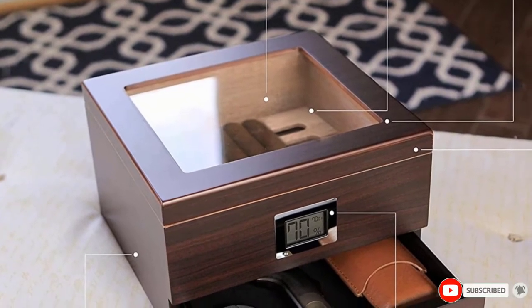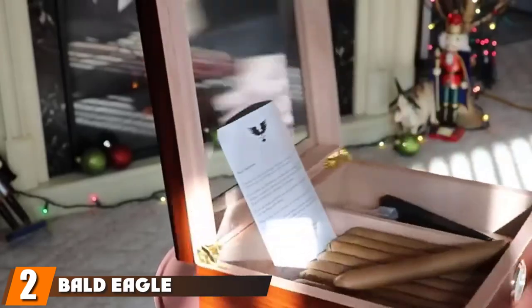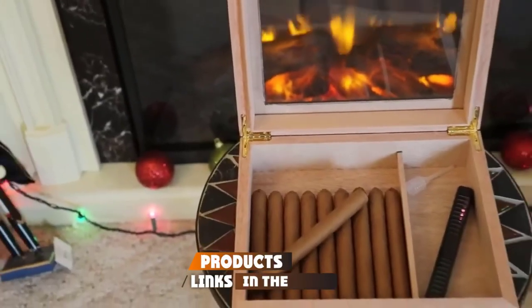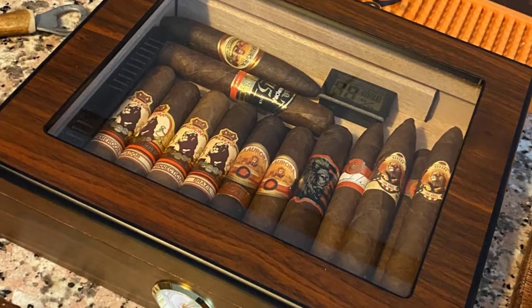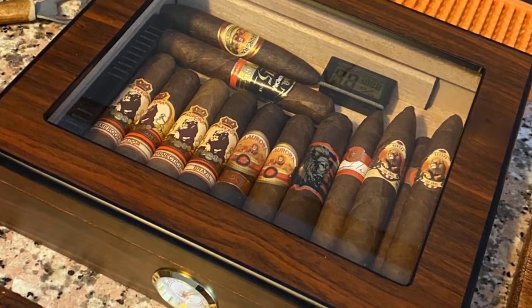At number two we have the Bald Eagle Handmade Cigar Humidor. Built from solid mahogany with a rich glossy finish, this luxurious humidor features an intricately designed bald eagle sculpture on the lid. Beyond its stunning aesthetic, what really sets this humidor apart is its advanced humidity control system featuring self-regulating humidifiers and an analog hygrometer.